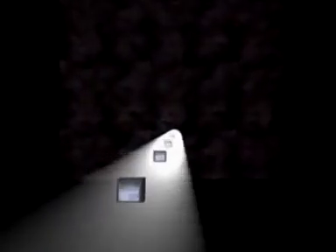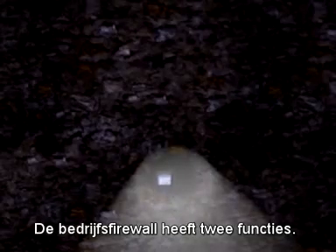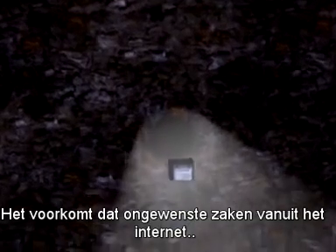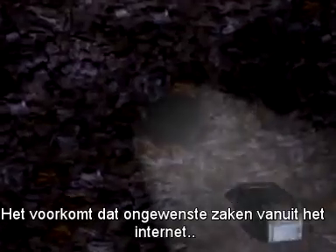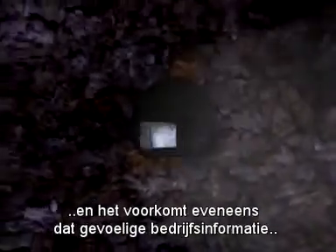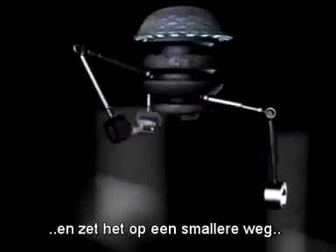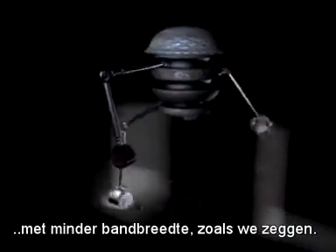Next up, the firewall. The corporate firewall serves two purposes: it prevents some rather nasty things from the internet from coming into the intranet, and it can also prevent sensitive corporate information from being sent out onto the internet. Once through the firewall, a router picks up the packet and places it onto a much narrower road, or bandwidth, as we say.